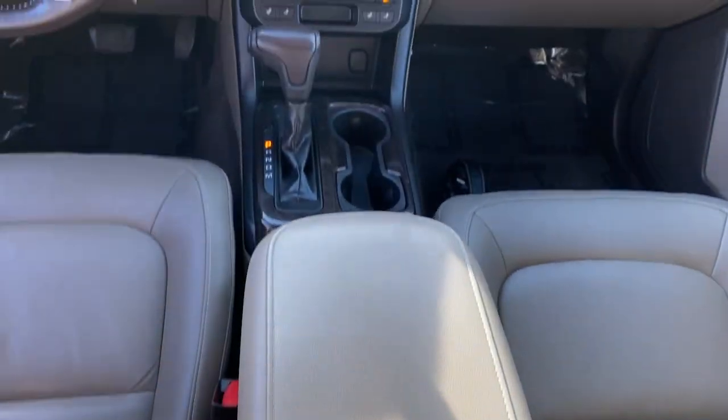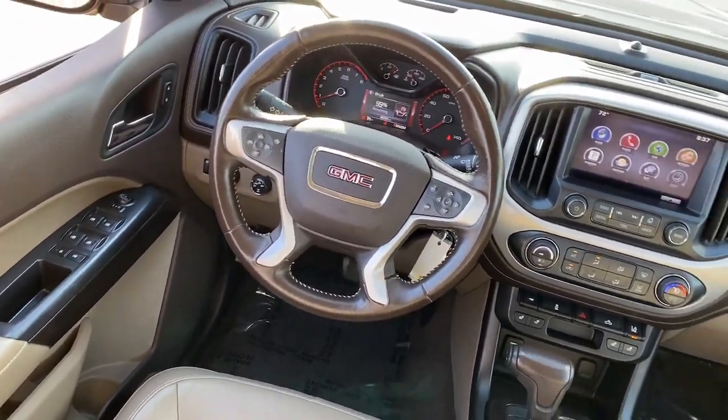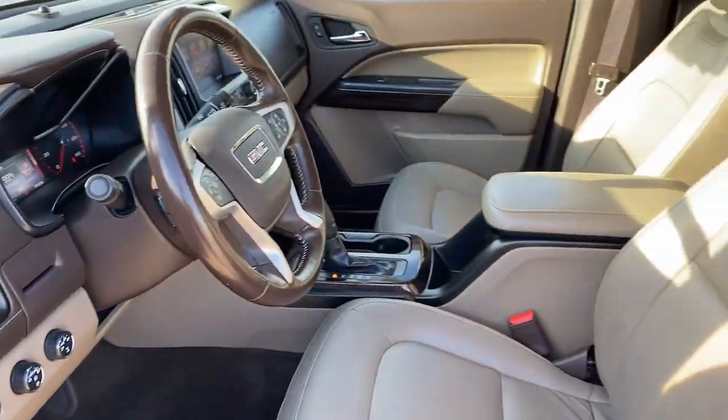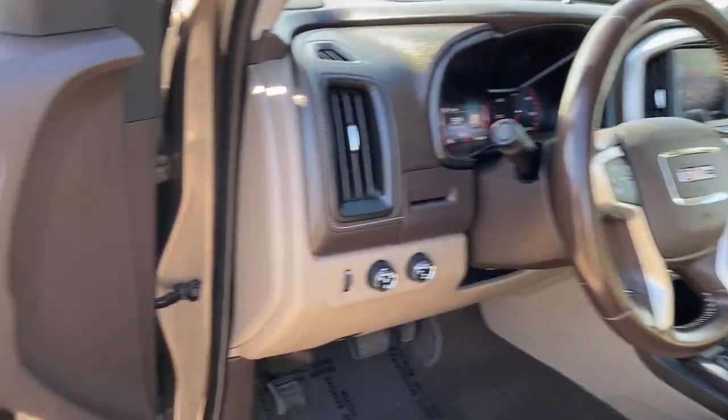The following are some of this vehicle's highlighted options: keyless entry, heated driver's seat, power passenger seat, heated mirrors, satellite radio, fog lamps, backup camera, steering wheel audio controls, electronic stability control, and aluminum wheels.